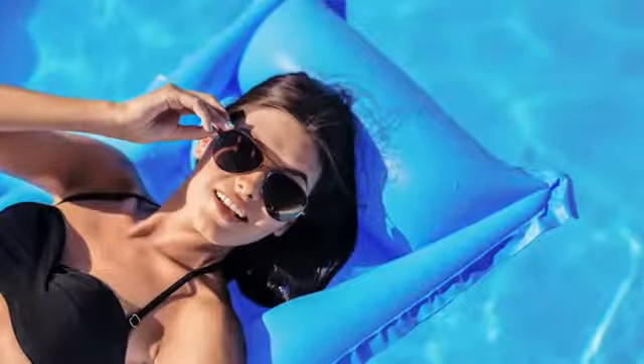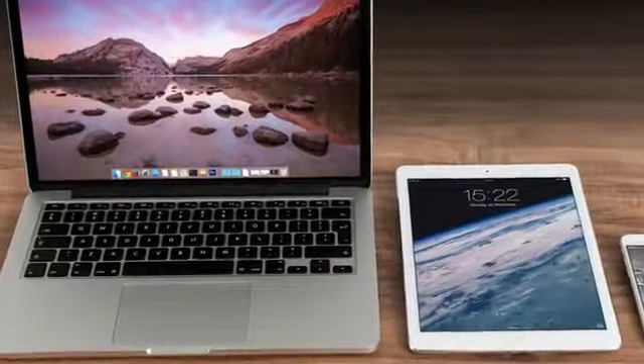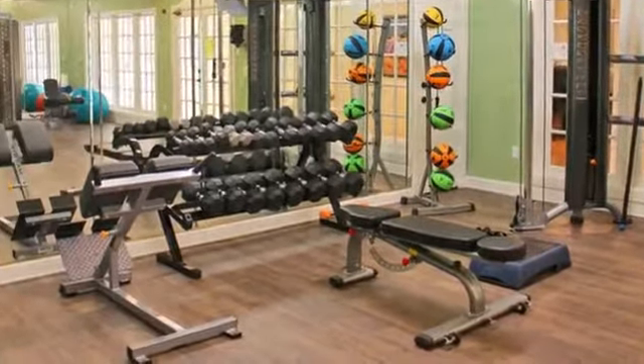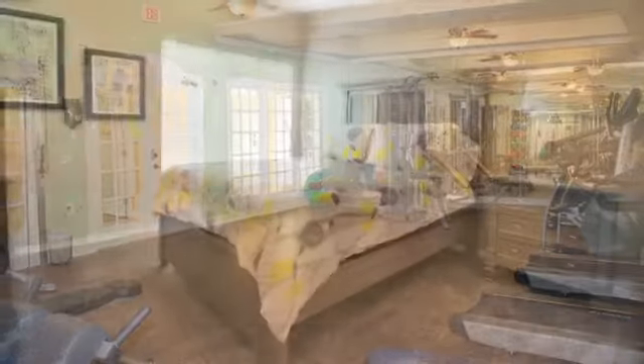You'll have a resort-style pool and sundeck to enjoy, and free Wi-Fi in the common areas. There's a business center for when work follows you home, and you can exercise anytime, 24 hours a day, at our fitness facility, which includes cardio equipment.